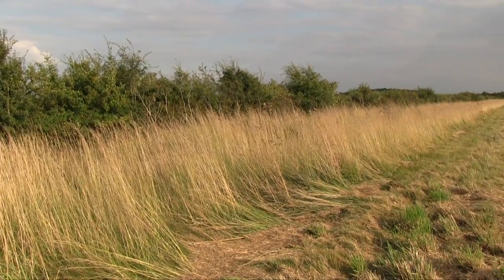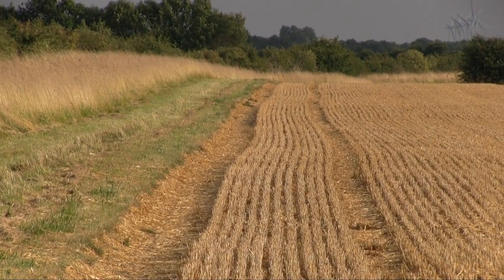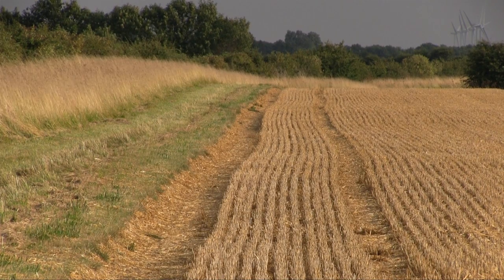We routinely test every fourth year for phosphate and potash. This field was tested a year ago when it was peas. In addition, we will do further testing for the soil nitrogen supply to see what residue of nitrogen is in the soil.